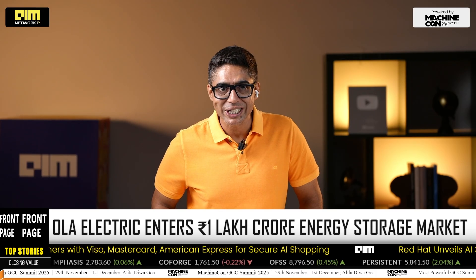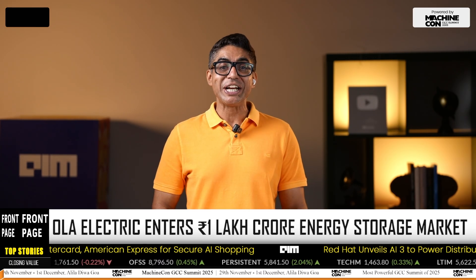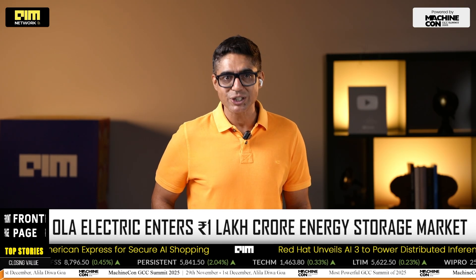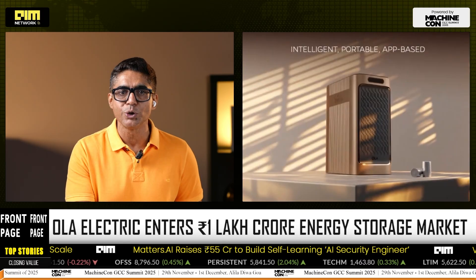Move over inverters and digital diesel generators — Ola Electric just launched Ola Shakti, India's first fully indigenous residential battery system, aiming to redefine how India stores and uses energy. This isn't just an add-on product; it's Ola's strategic leap beyond electric vehicles into the fast-growing battery energy storage systems market, projected to hit three lakh crore rupees by 2030.